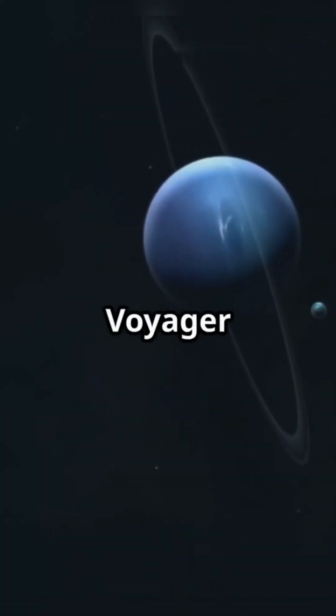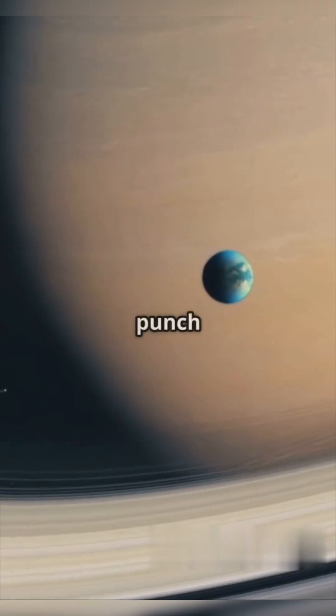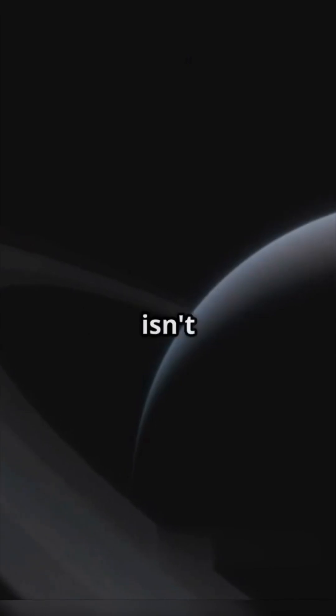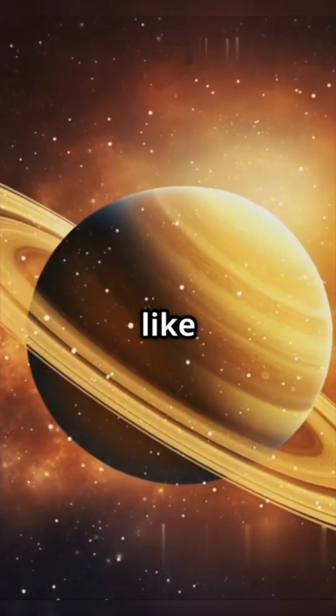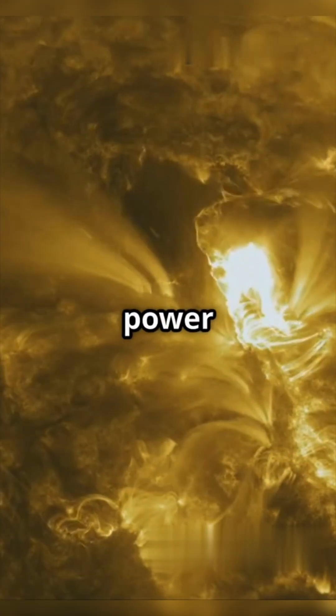Here's a cool fact: Voyager 1, the famous space probe, was the first human-made object to punch through this cosmic wall in 2012. And the heliopause isn't a perfect circle — it's more like a wobbly, ever-changing shield, moving as the sun's power rises and falls.